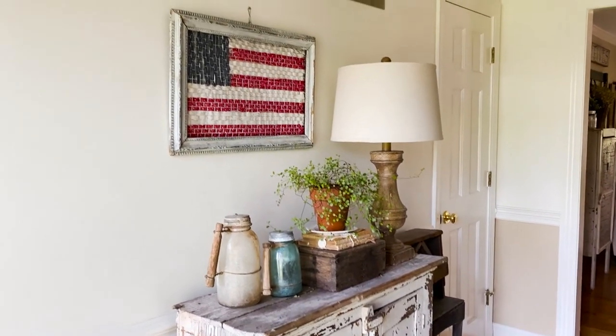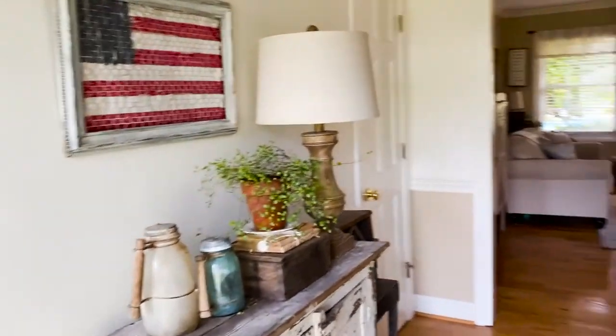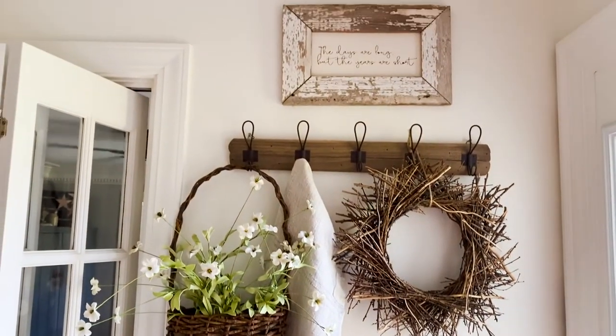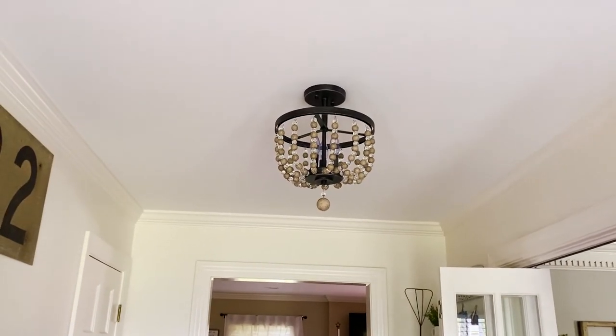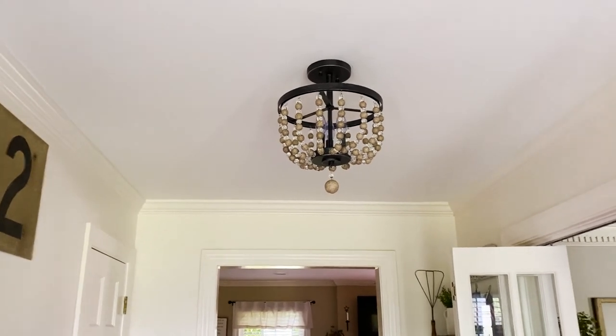I'm going to show you a couple of areas where I want to change out the lighting, and maybe I'll get to that at some point. But right now, these are the two I have and they are amazing. I couldn't be happier with the quality and the customer service — they were both really, really nice.